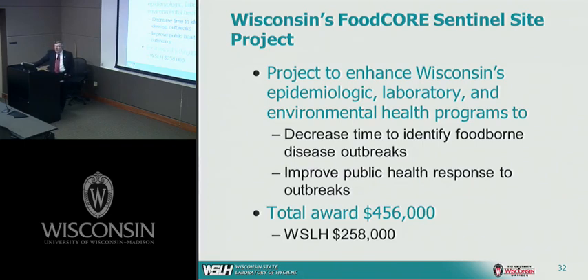Another area of public health support is the Food Corps Sentinel Site Project. We've received funding from CDC to enhance not just laboratory capability but the epidemiologic capability to respond to potential foodborne outbreaks. The idea is to develop the technology and communication systems that will decrease the time it takes to recognize foodborne outbreaks and improve the public health response.